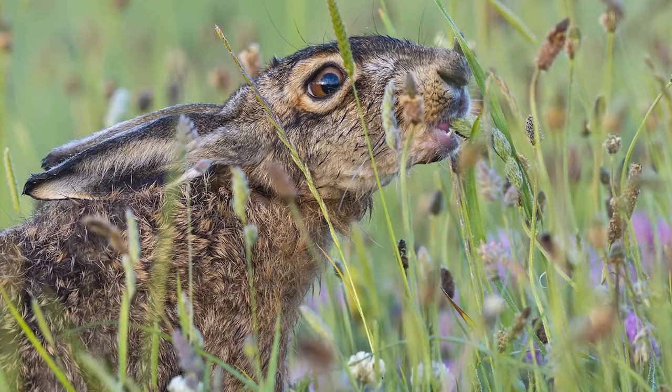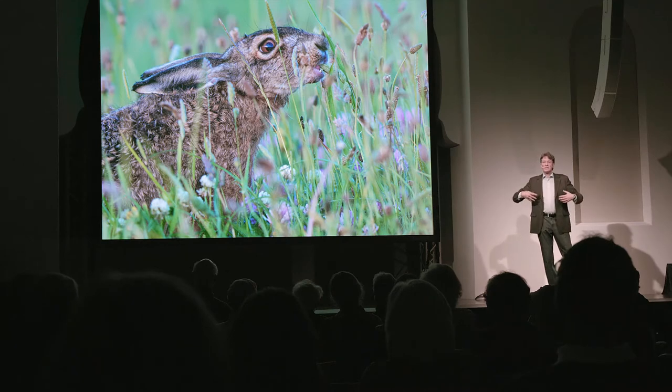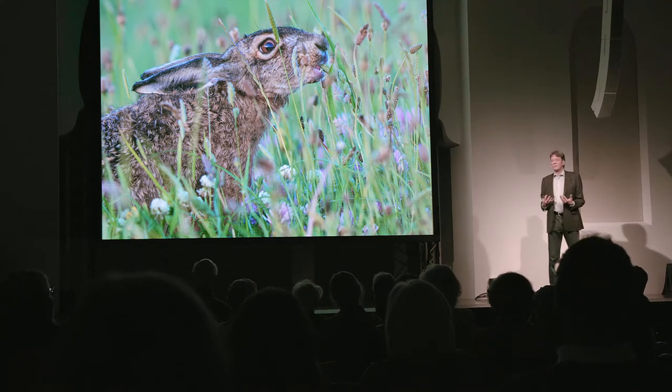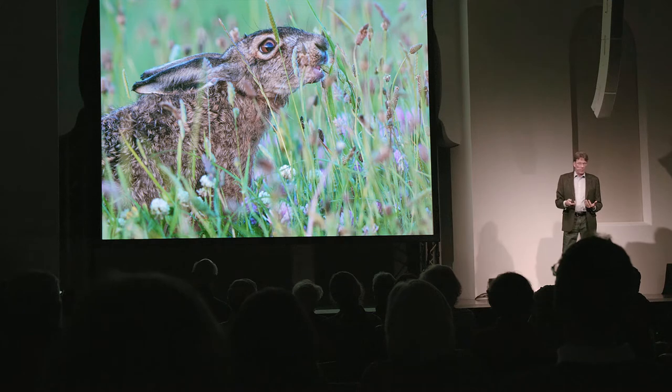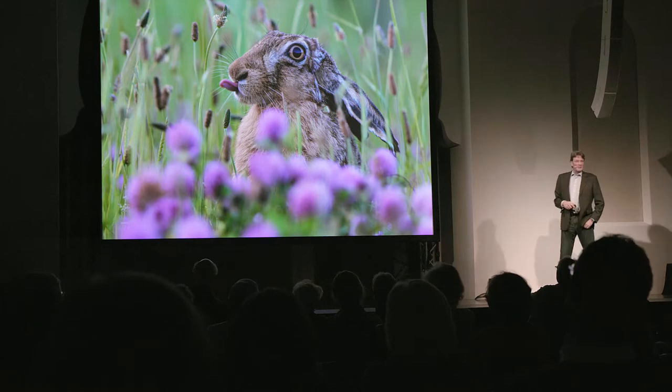Auch der braucht sehr viele verschiedene krautartige Pflanzen, damit er sich gesund ernähren kann, damit er sein Immunsystem aufbauen kann. Ansonsten wird er krank und stirbt. Dem hat es richtig gut geschmeckt.